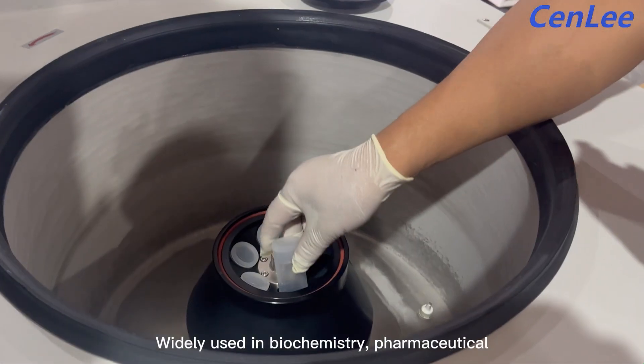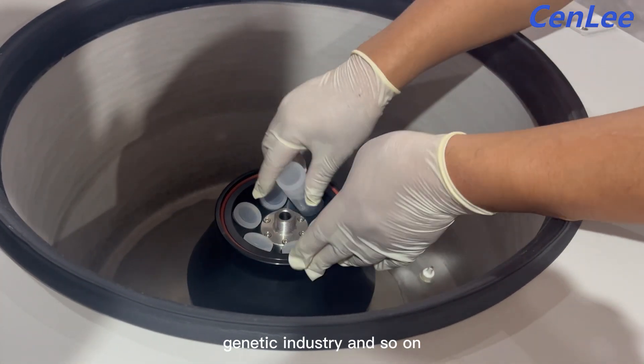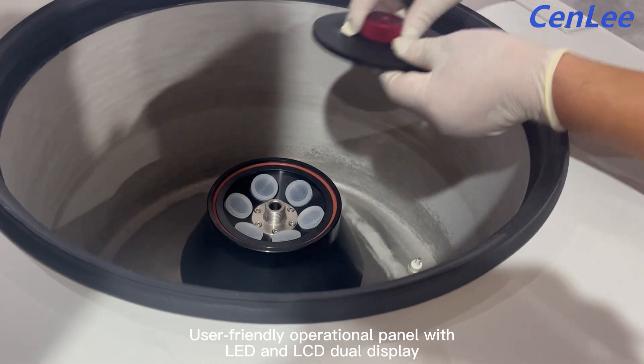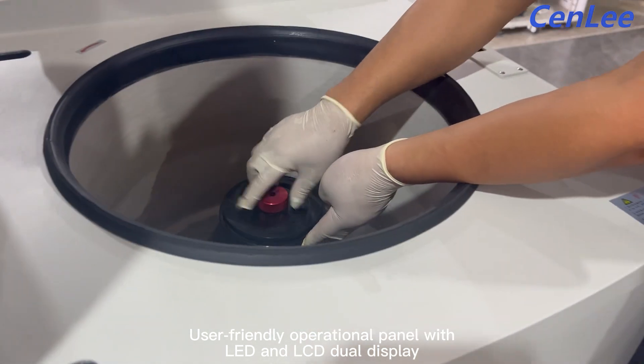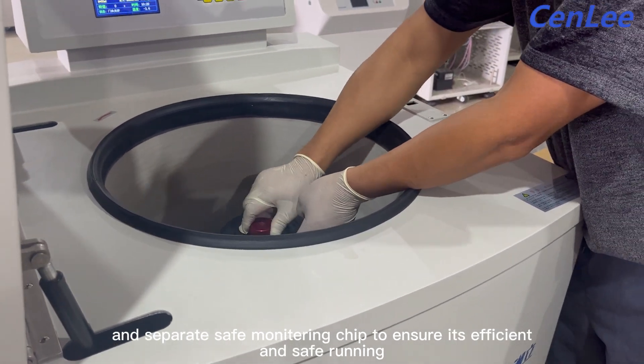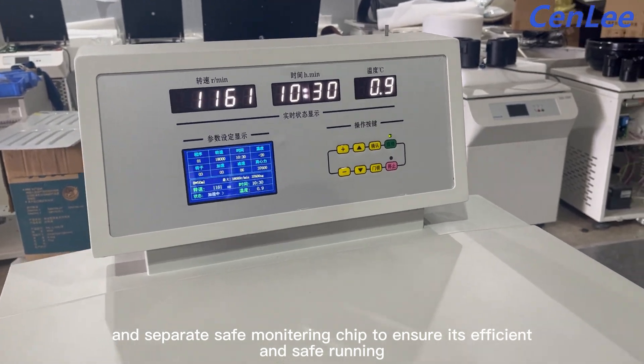Widely used in biochemistry, pharmaceutical, and genetic industries, and so on. The user-friendly operational panel features LED and LCD dual display and a separate safe monitoring chip to ensure efficient and safe running.